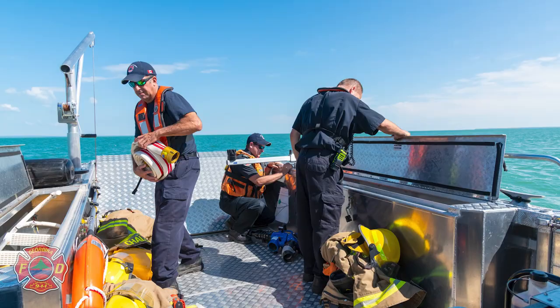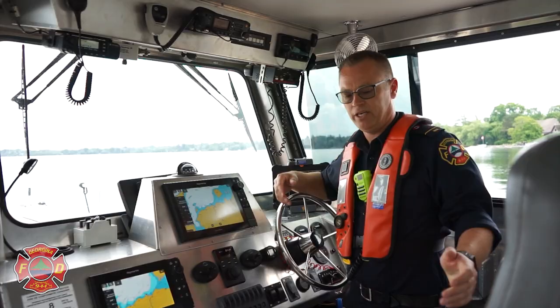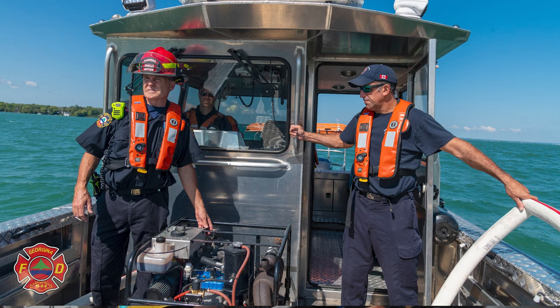This vessel operates with a minimum of three personnel — ideally four would be ideal. There's the captain, a navigator who sits here and has the same controls as the captain's screen, and then one or two crew members on the deck to assist with bringing people aboard, searching, or whatever the case may be.